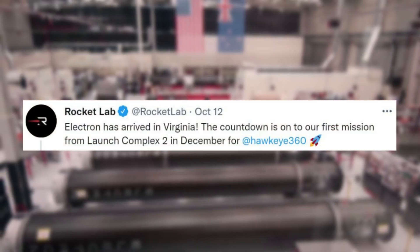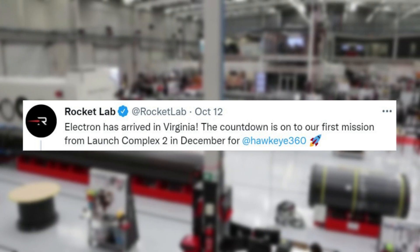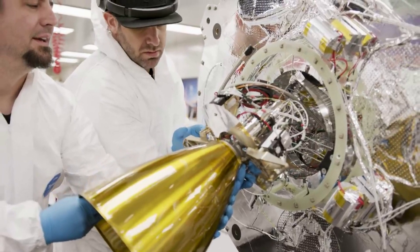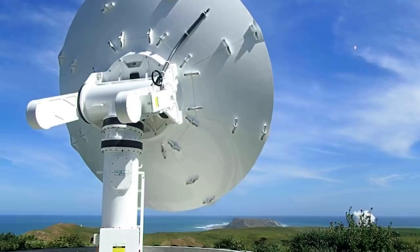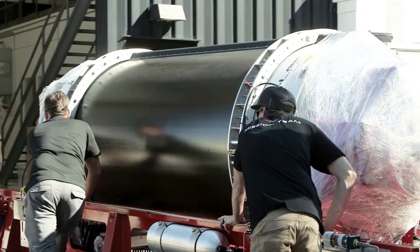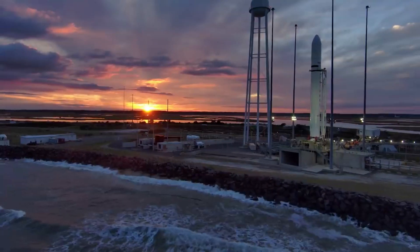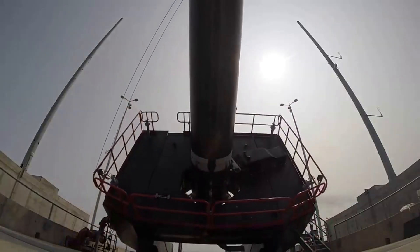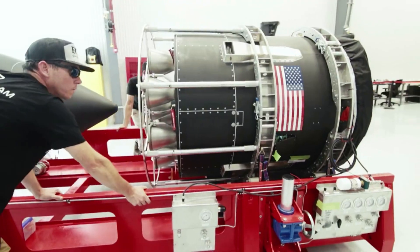Yesterday, Rocket Lab tweeted saying, 'Electron has arrived in Virginia. The countdown is on for our first mission from Launch Complex 2 in December for Hawkeye 360.' The mission will deploy satellites for radio frequency geospatial analytics provider Hawkeye 360, and will be Rocket Lab's first liftoff from Launch Complex 2 at Virginia Space's Mid-Atlantic Regional Spaceport within NASA's Wallops Flight Facility — a launch pad developed to support Electron missions from U.S. soil for government and commercial customers. Encouraged by NASA's recent progress in certifying its Autonomous Flight Termination Unit, or NAFTU software, which is required to enable Electron launches from Virginia, Rocket Lab has scheduled a mission from Launch Complex 2 in December 2022.